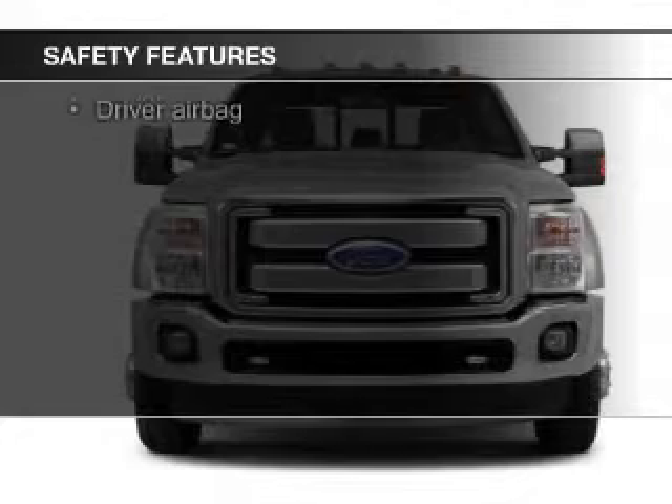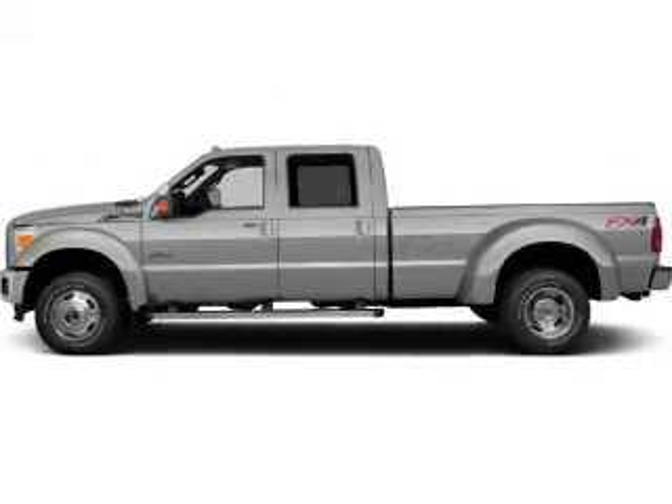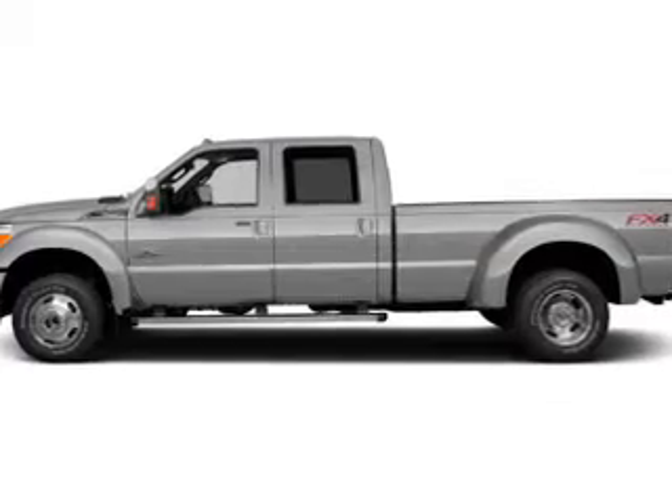Safety was made a priority with these features: curtain head airbags, side airbags, brake assist, traction control, a passenger airbag, and front ventilated disc brakes.